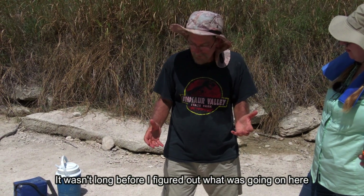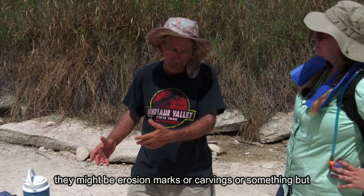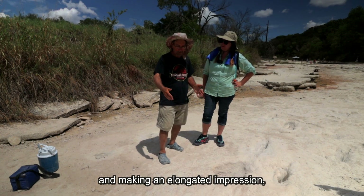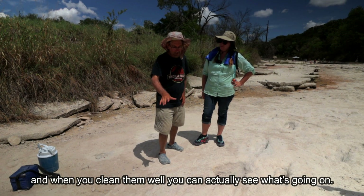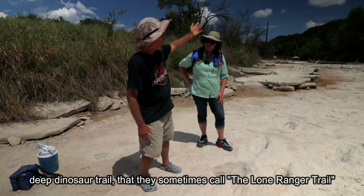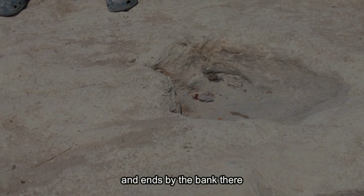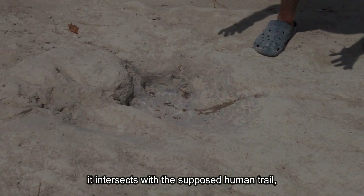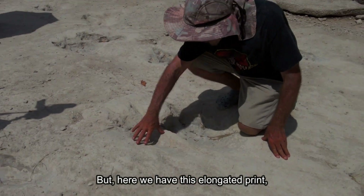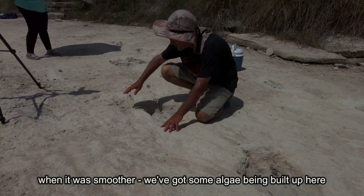It wasn't long before I figured out what was going on here. Even most mainstream scientists were dismissing them — saying they might be erosion marks or carvings — but no, these are being made by an animal walking and making an elongated impression. This is the end of the long deep dinosaur trail they sometimes call the Lone Ranger Trail. It goes on for over 150 steps and ends by the bank. It intersects with the supposed human trail, and here we have this elongated print but you can see the indications of three toes.